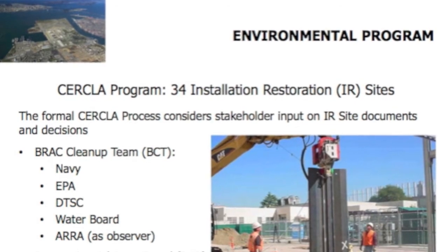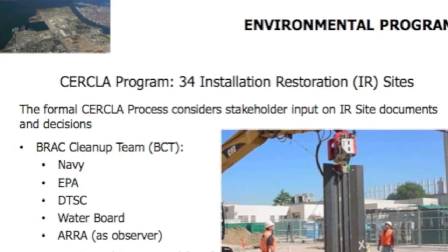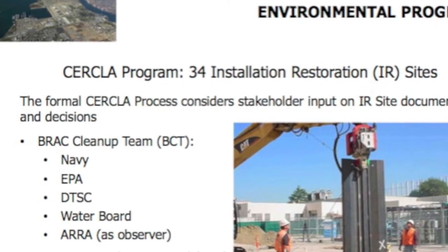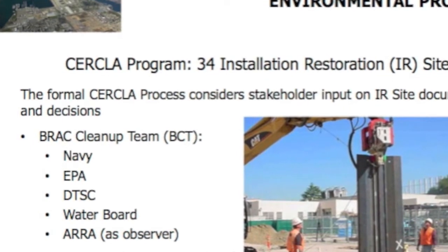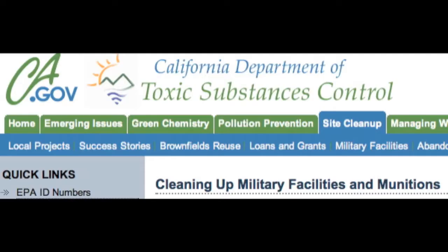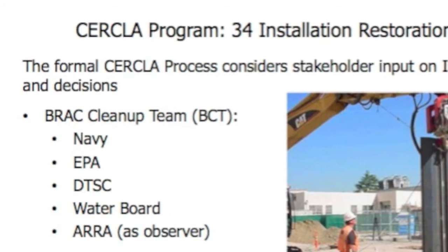Focusing on the CERCLA program: there are 34 installation restoration sites, or IR sites, that are cleaned up. Much of the decision-making work occurs in monthly BCT meetings. BCT is an acronym for BRAC Cleanup Team. BRAC itself stands for Base Realignment and Closure. The BCT is comprised of the Navy and the primary environmental regulatory agencies: the EPA, the Department of Toxic Substances Control (a California agency), and the Water Board, also a California agency.